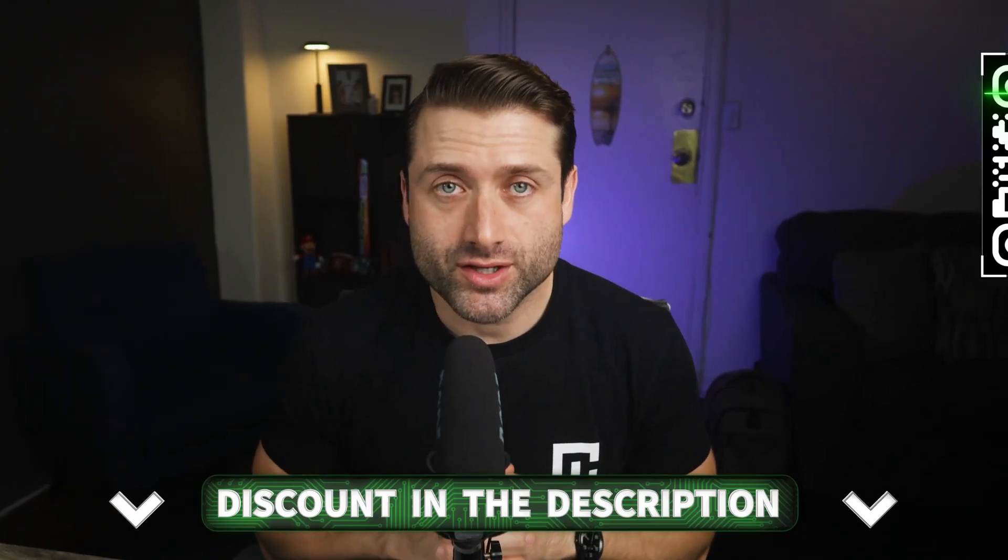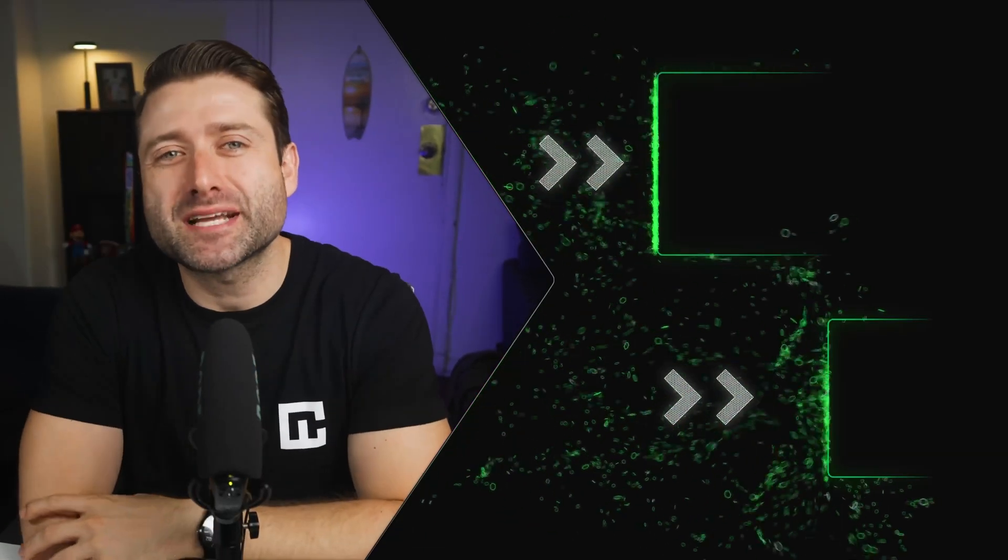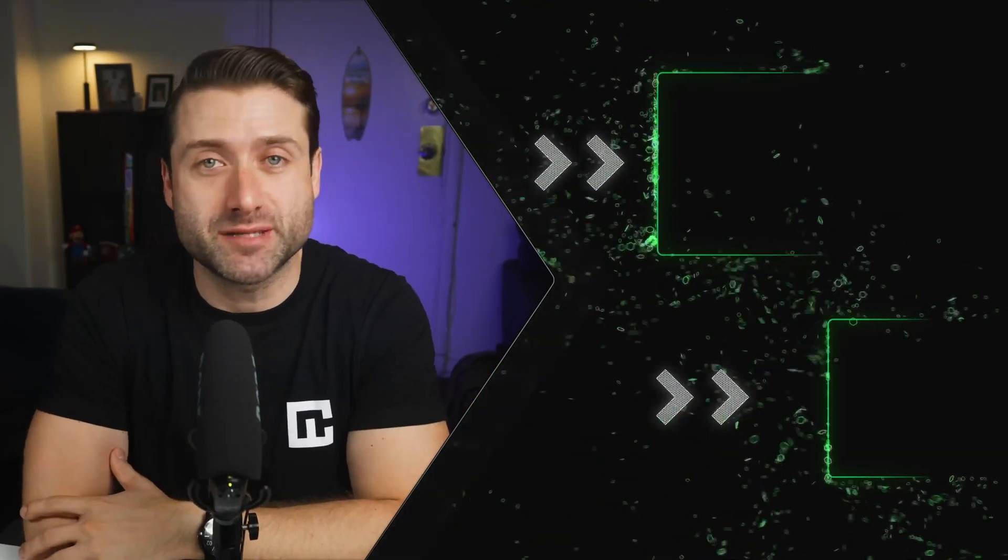Whichever you choose, I've got an exclusive discount waiting for you in the description. You can also scan the QR code for the best Hostinger website builder deal. If this breakdown helped you out, smash that like button and subscribe for more hosting and website builder videos.